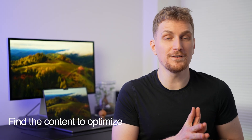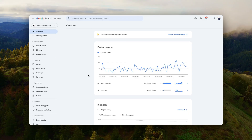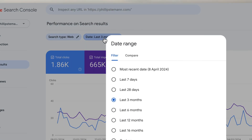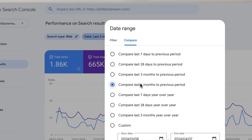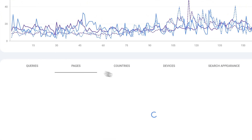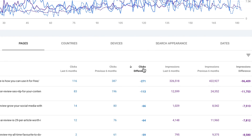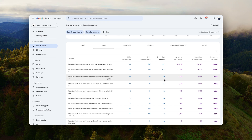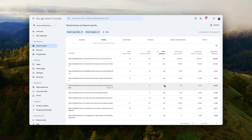First, we need to find the content piece we want to optimize, then do some research to gather information, and then publish it on WordPress. The first thing we'll do is go into Google Search Console, click on search results, use the compare date function, and compare the last six months to the six months prior. Then click on pages and sort by the biggest negative amount of clicks, so you have the pages that have lost the most traffic during the last six to 12 months — and start with the first one if you haven't optimized it recently.